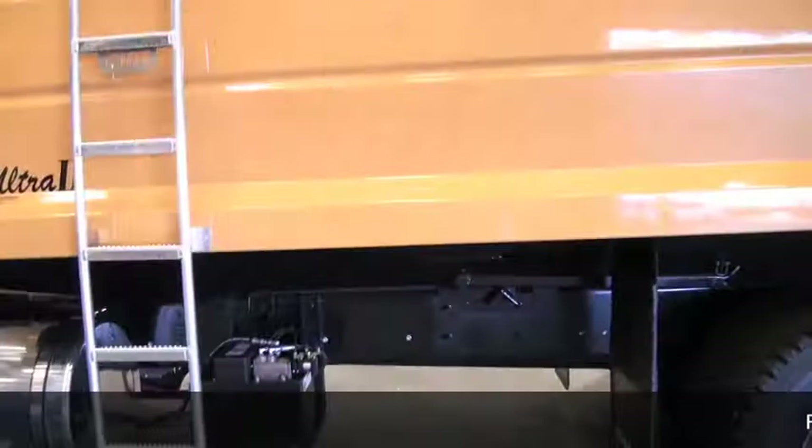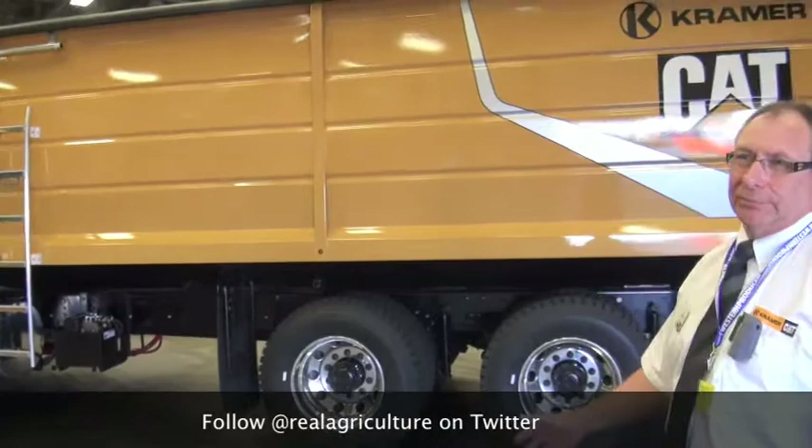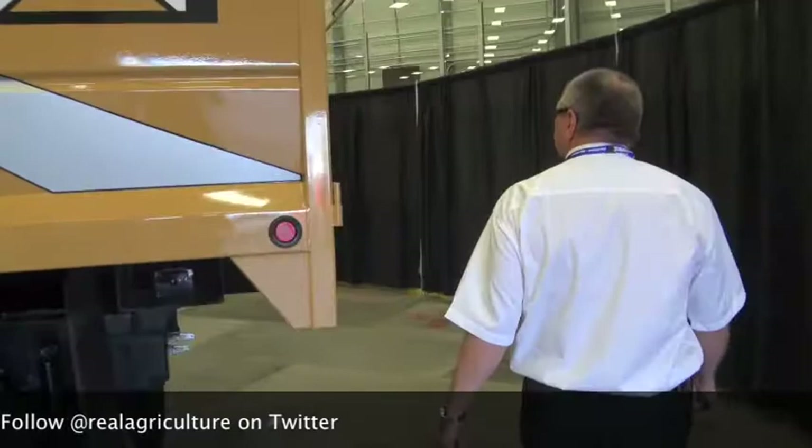This is a truck with a grain box on it, but they also do tractor units. They're just a day cab design at this point in time. Sleepers are not available yet, but the market will dictate whether or not they get into that. The batteries are located on the side in the battery box — easy to get at and easy to maintain.